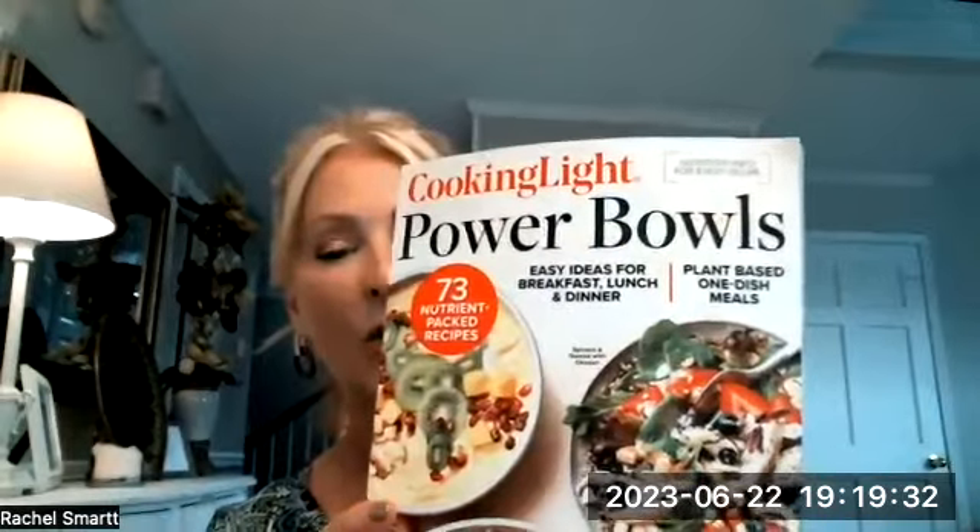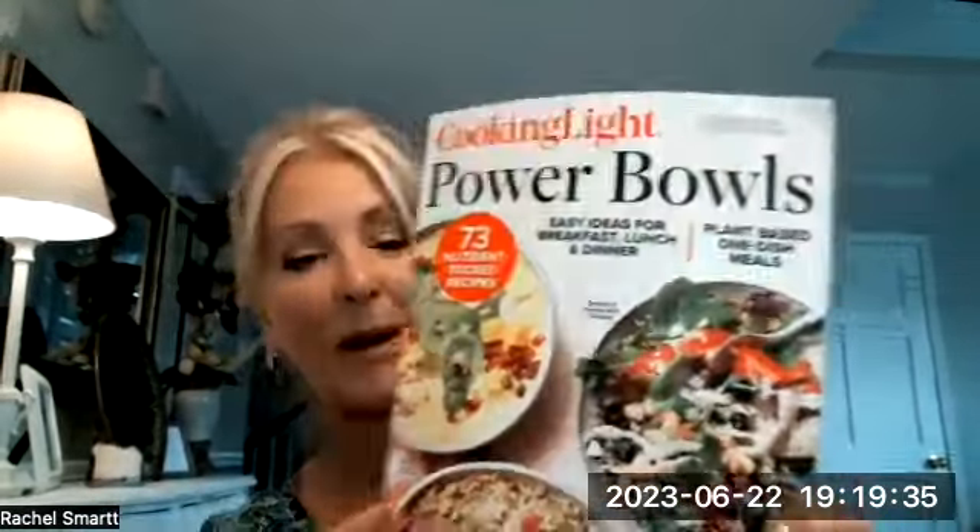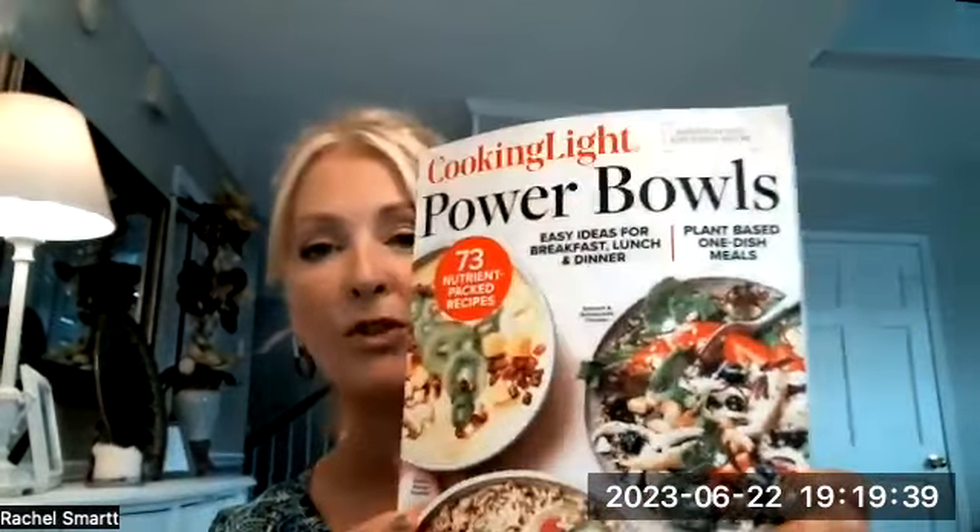I just recently bought this little book about power bowls — the different one-meal dishes where you put lettuces and all the different vegetables in and make different varieties of power-up bowls, powering up your plate with different types of easy ways to make a one-meal dish.